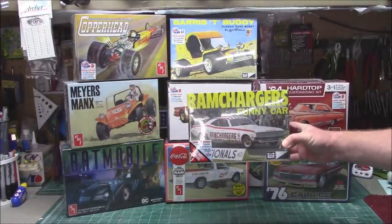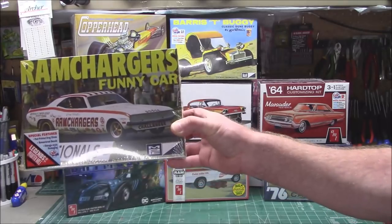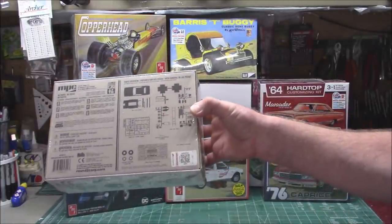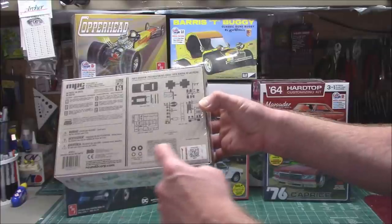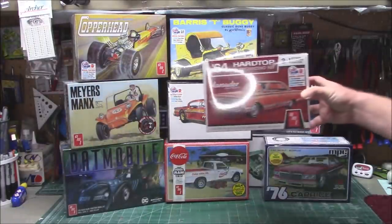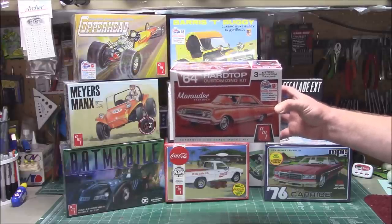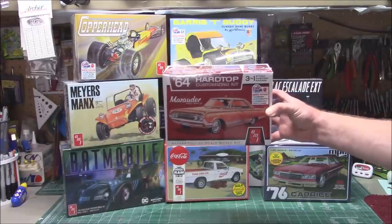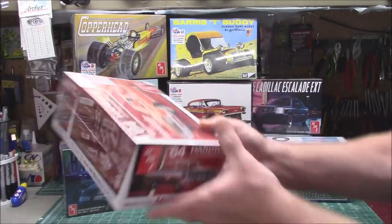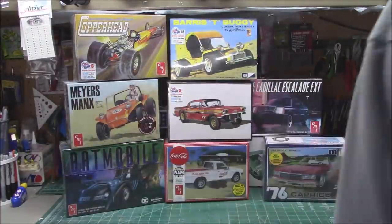From MPC in 1/25th scale: the Ram Chargers Funny Car — Legends of the Quarter Mile — a classic Challenger in the Ram Chargers livery. It comes with parachutes for a diorama, a massive decal sheet, and pad-printed tires. Also arrived a while ago: from Round Two via the AMT label, a three-in-one 1964 Mercury Marauder Fastback hardtop — build it stock, custom, or racing. Tons of custom parts, pad-printed tires, and a very heavy box. I don't think I've ever done a Mercury on the channel.